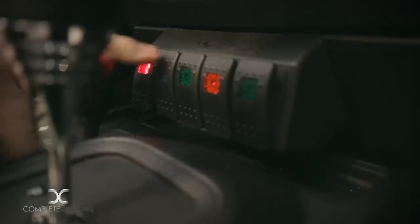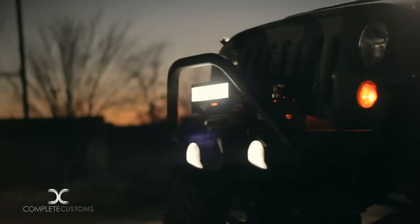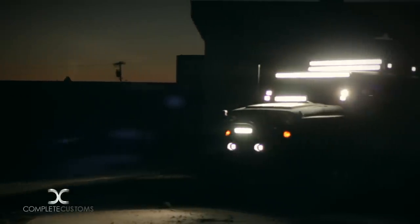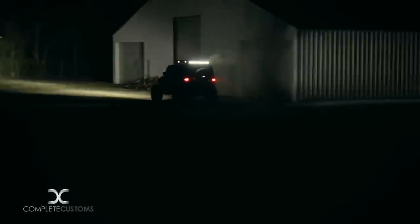We teamed up with Rackworks and they built us a custom roof rack to accommodate all the lights going into this build. Rigid really stepped up to the plate and sent us a ton of lights. We have three 50-inch LED light bars going across the top, a 20-inch LED light bar going across the hood, two pairs of D2s on the front windshield, and a 40-inch going across the back.